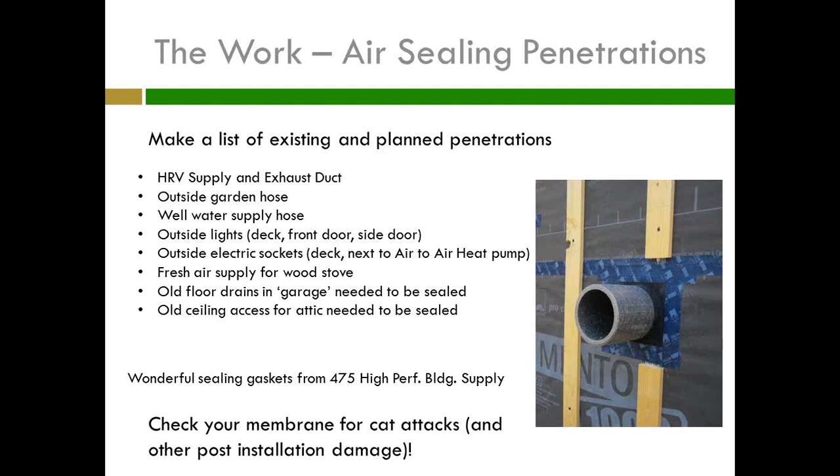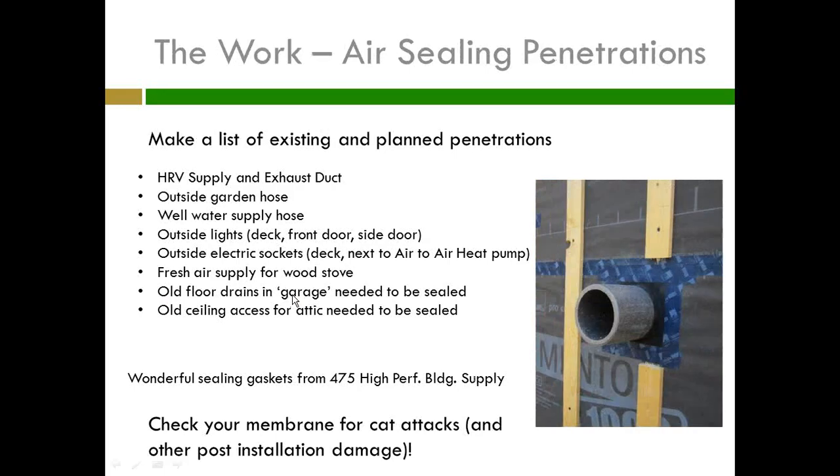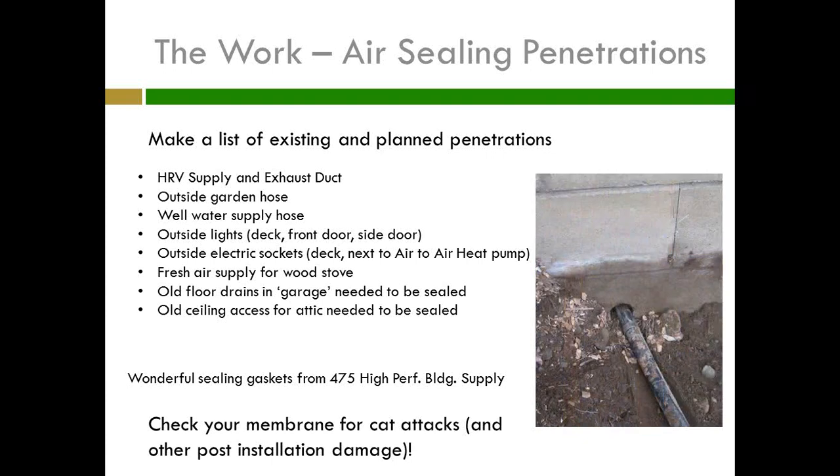Here's my HRV penetration — the exhaust penetration with another 475 gasket. I have 17 pictures of the different stages of cutting this hole. In the end, it got cut off flush and has a similar PVC treatment so there's something for the siding to go to. The air sealing is at that point. And here is my water supply — it doesn't look like that now of course, because there are six inches of EPS around it.